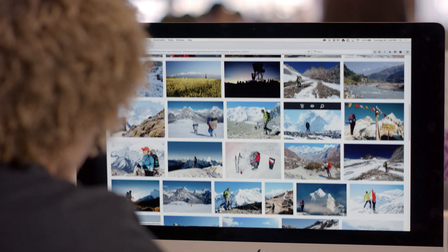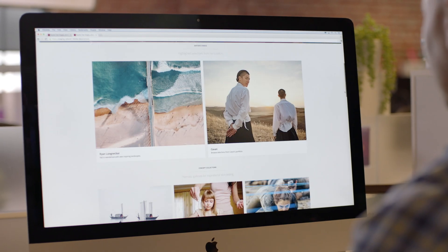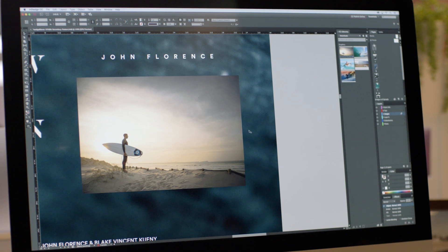And with Adobe Stock, you have access to more than 55 million high-quality assets. With improved search and a new collection of premium content, it's never been easier to find, manage, and buy images, all while working right within your favorite applications.